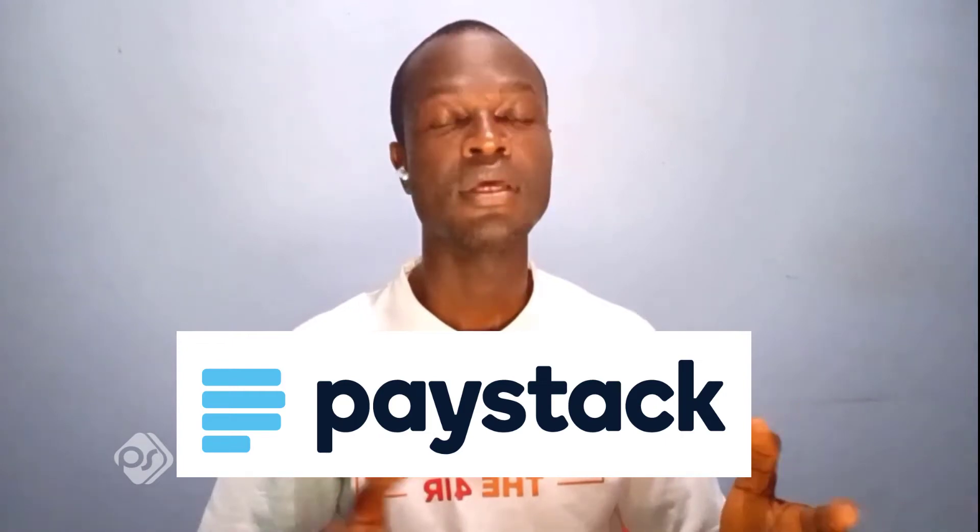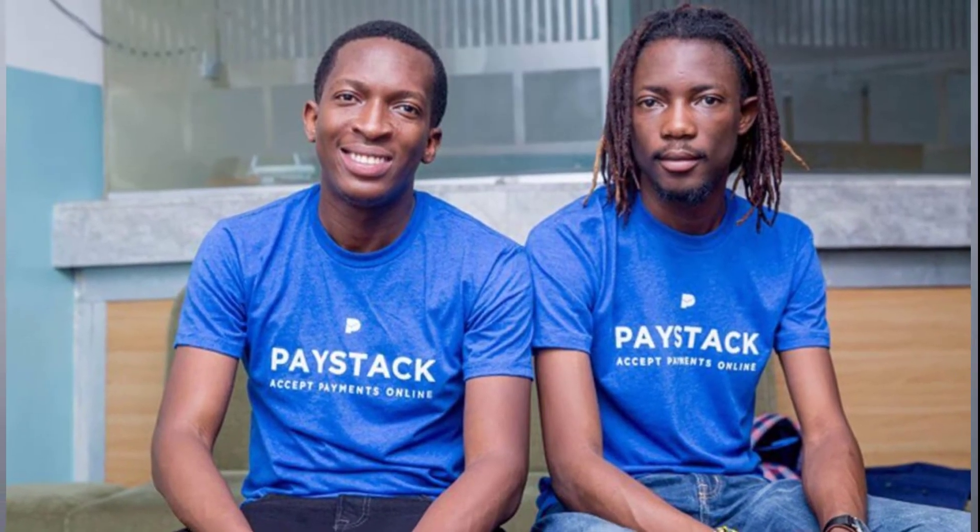Before we look at their key features, let's get a little background about these payment gateways. Paystack is a Nigerian financial technology company that was established in 2015. Paystack was founded by Shola Akimlade and Ezra Olubi, who met in university. They later went on to work in the banking and IT sector and decided to found Paystack back in November 2015.